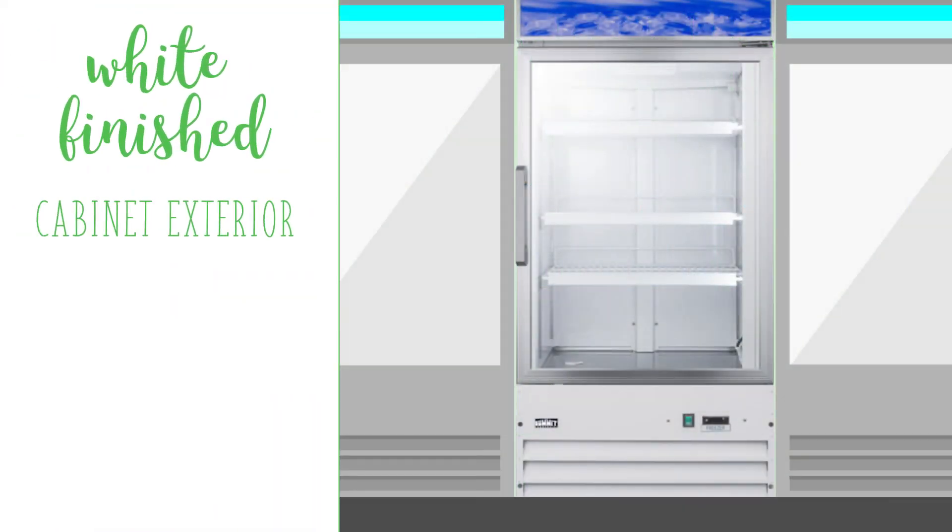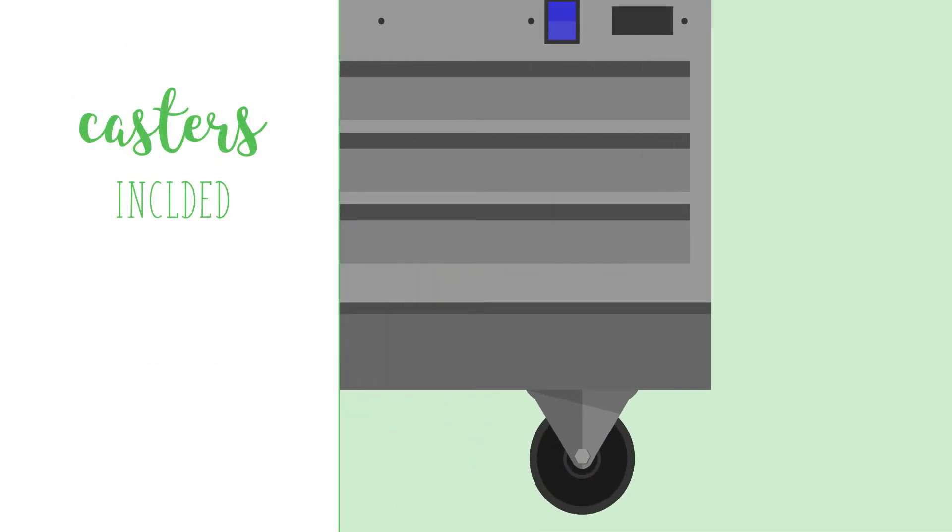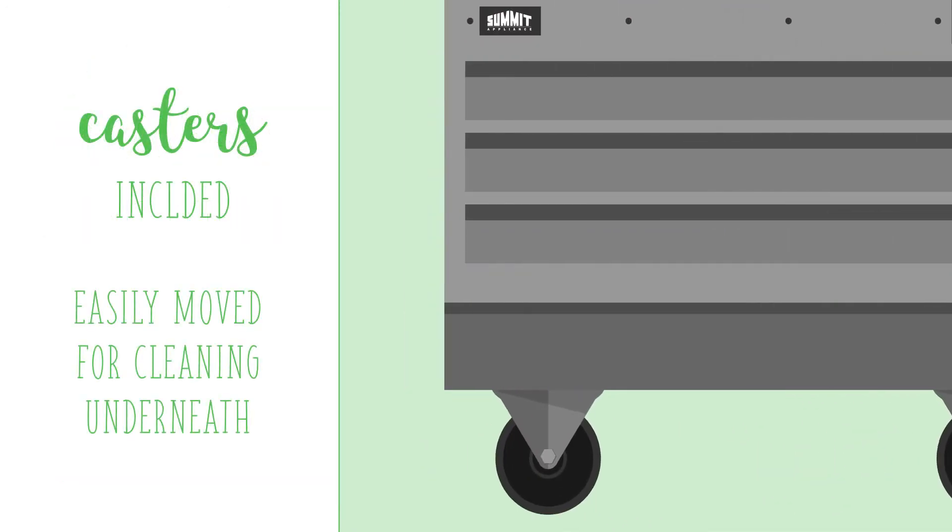With a white-finished cabinet exterior, this unit is suitable for built-in or freestanding installation. Casters are included, making it easy to move the unit for cleaning underneath.